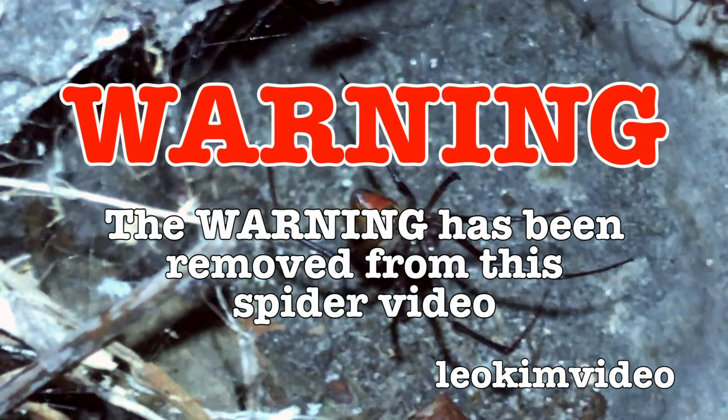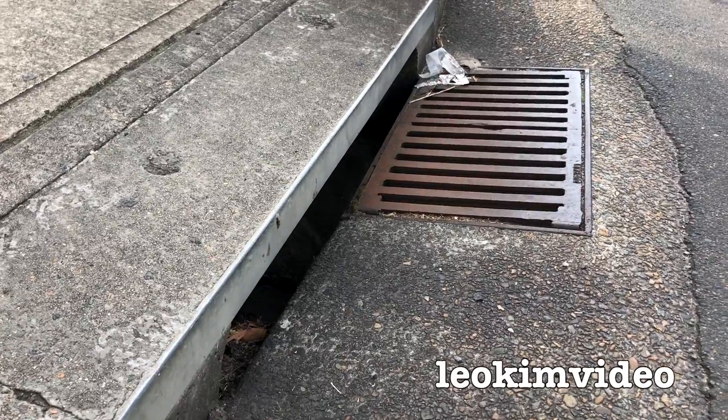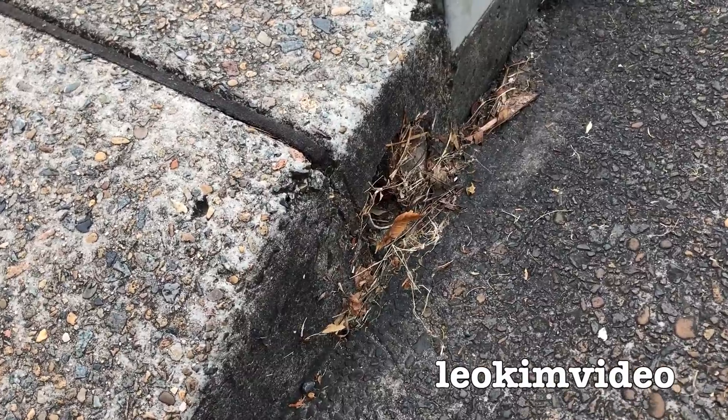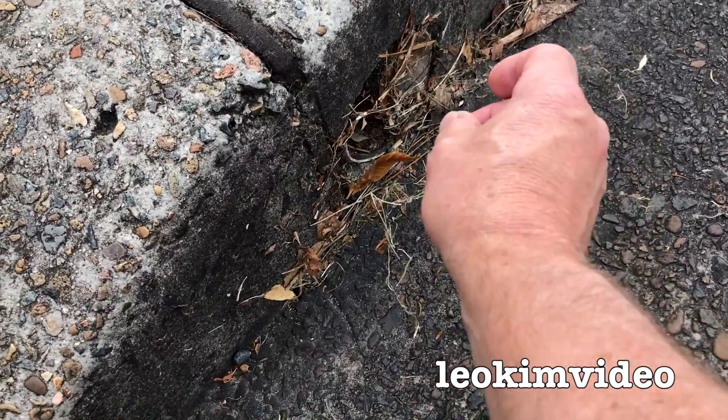Warning. The warning on this highly educational video has been removed. Welcome to a local drain in my suburb. I know there's a redback spider living right here in this hole, and I just found a big fat cockroach. Maybe we can give this spider a bit of a feed.